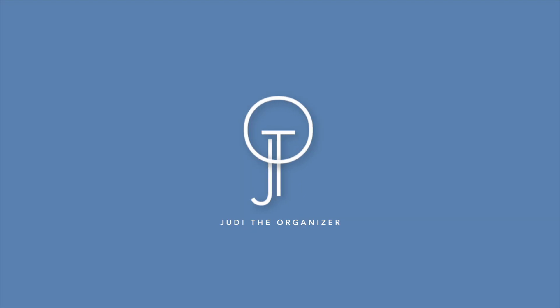Are you an organized hoarder? I'm going to tell you if you are. I'm Judy the organizer and creator at Rescue My Space. Welcome back to my channel, and if you are new, welcome. In today's video, I'll be sharing with you what organized hoarding is and how you can prevent yourself from becoming an organized hoarder.